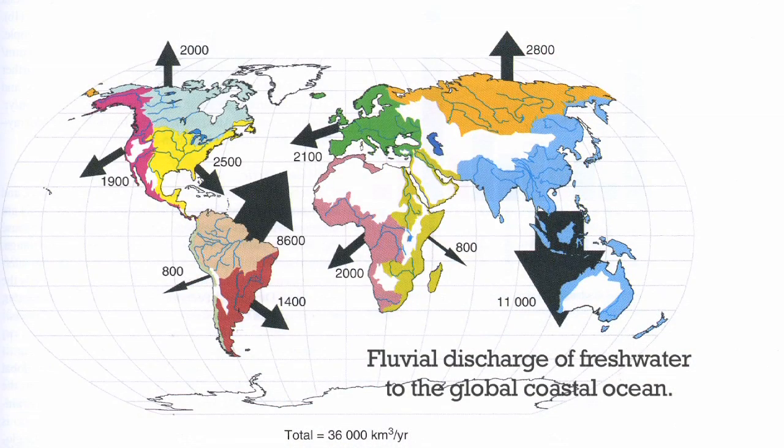But the problem that a lot of oceanographers have had — and I must admit I was in that category also — is that we imagined that every individual river was a big black box. And we weren't particularly interested in what happened upstream of the river.